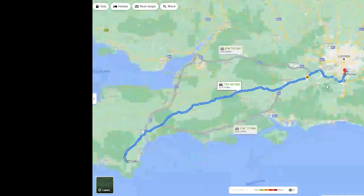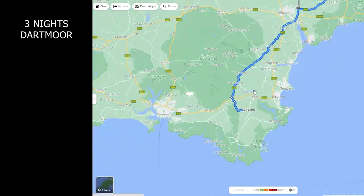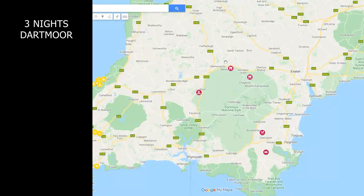On the Friday night after work we drove from London to a very rural place just south of Dartmoor National Park, where we stayed for three nights allowing us to explore areas within the National Park and eat at the nearby Riverford Field Kitchen.